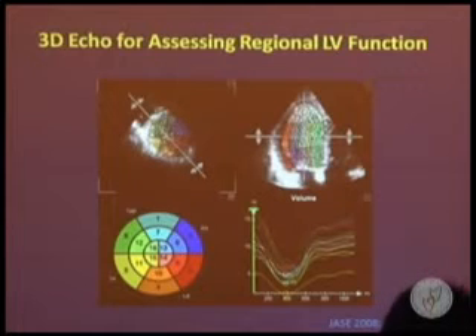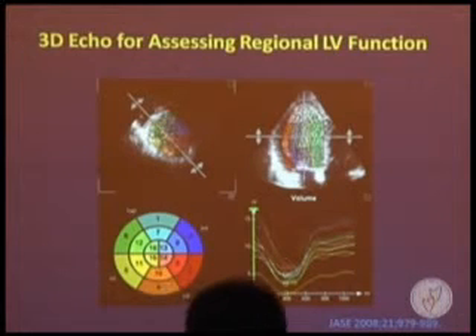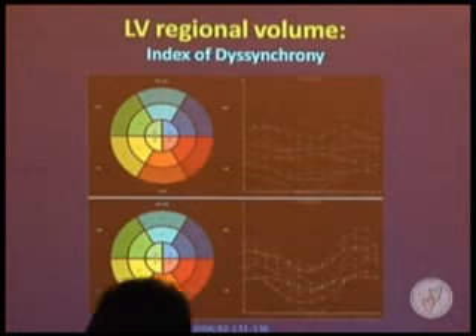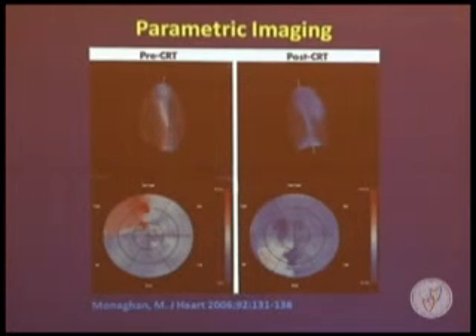In addition to global left ventricular function, 3D Echo also provides detailed information about regional left ventricular function, displayed either as a bull's eye method using 60 segments or using volume-time curves to display regional wall motion. This information is very helpful for determining regional wall motion abnormalities and studying left ventricular dyssynchrony. Several studies have shown this technique can be applied to CRT therapy, using time-volume curves and parametric imaging to display dyssynchrony before and after CRT.